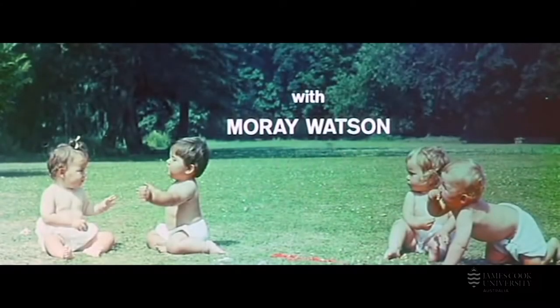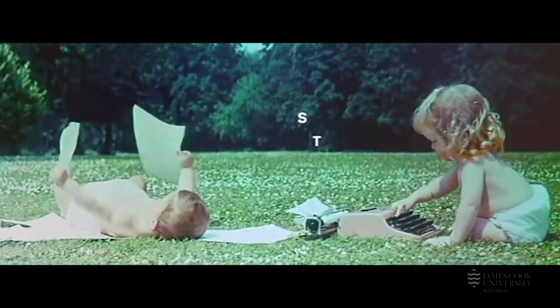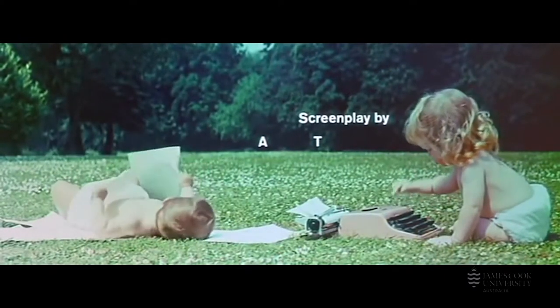Binder was approached by Bond producers Harry Saltzman and Cubby Broccoli after they saw his titles for Donen's film The Grass Is Greener. Binder's trajectory of movement from West Coast America in the 1940s, to New York in the 1950s, to Swinging London in the 1960s is paralleled by a number of other influential designers of the time such as Pablo Ferro. And we can see in this an historical indication of the shifting nexus of design innovation from LA to New York to London.